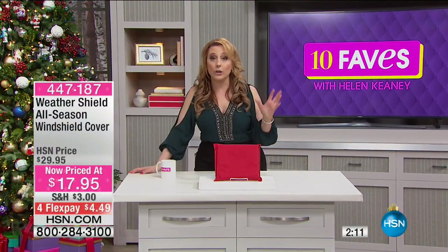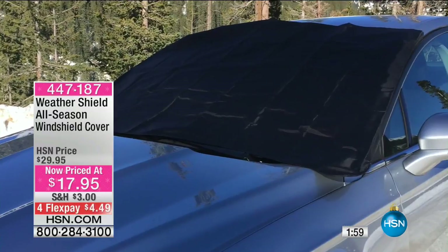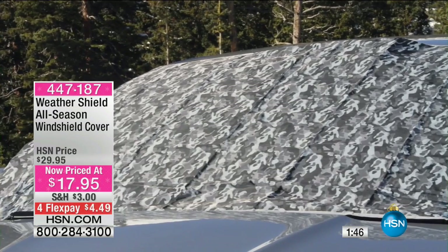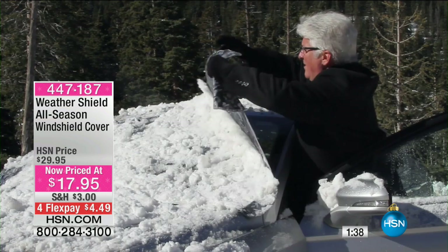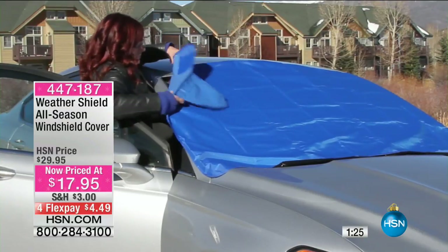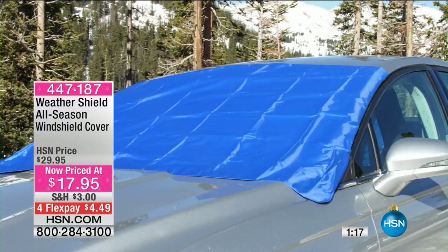If you live in North Dakota or Alaska, definitely get two — one for front, one for back. It's a great gift and a great stocking stuffer at under $20. Perfect for secret Santa. It makes your everyday life easier — every morning when your friend, mom, or dad wakes up and heads to the car, this is one less thing to deal with. No more scraping ice in the freezing cold. It's like having a dishwasher — one less job.